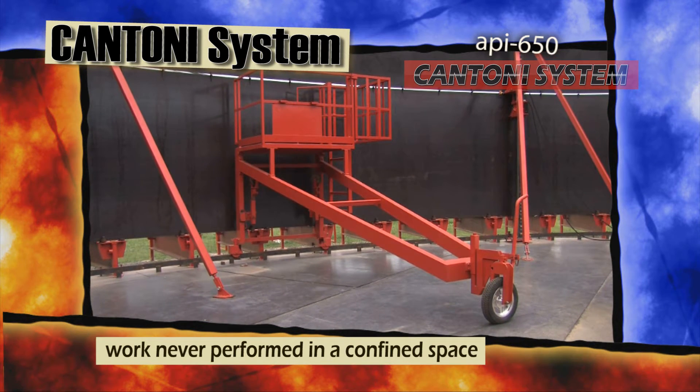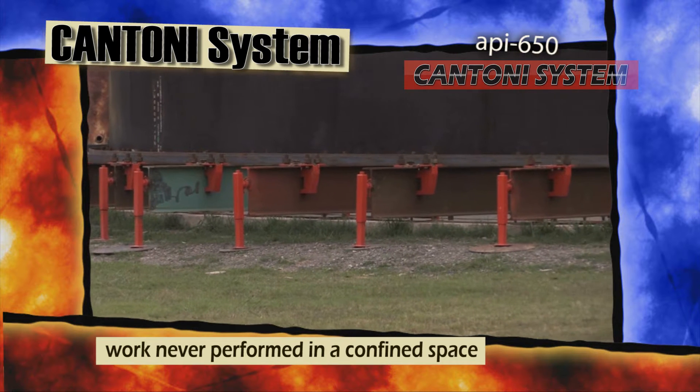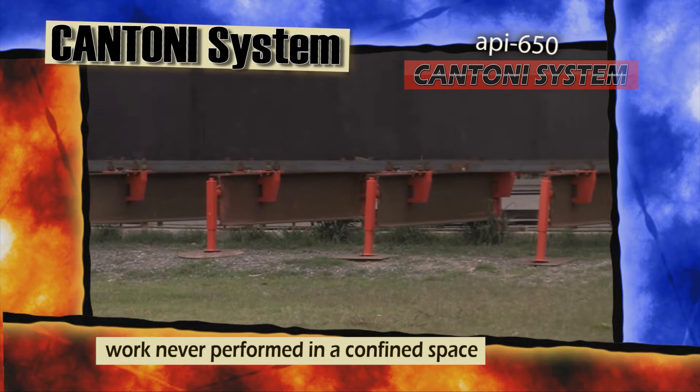Why? Because the tank shell is always raised 45 centimeters over the tank bottom.